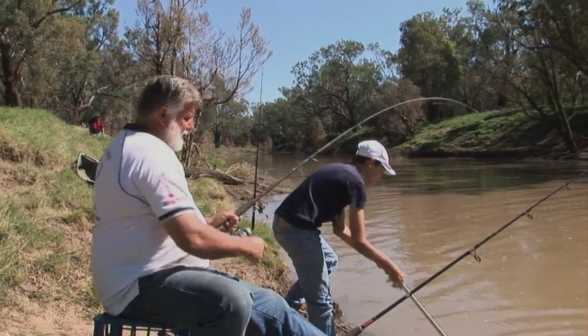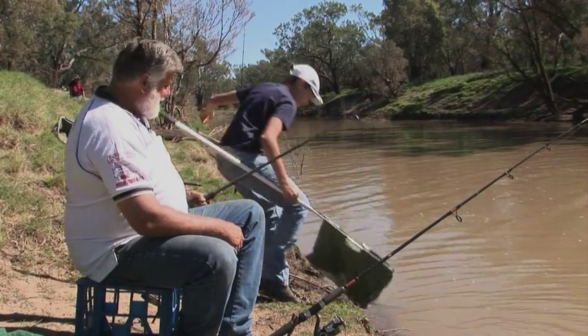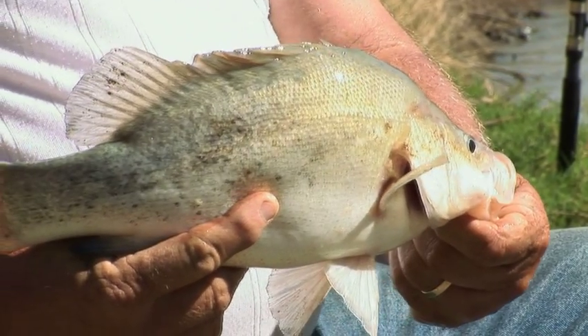You've got a Saturday morning sitting on the riverbank in beautiful weather like this, and you can pull in a golden perch like that. I think that's pretty hard to beat myself. It's a pretty magic day.